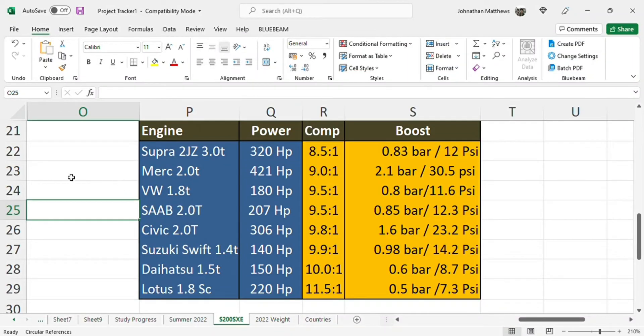Hey guys, wanted to talk briefly about choosing the correct compression ratio for your build — how do you know what is the right one for you and your power goals? I quickly put together a list of stock engines with their stock compression ratios and boost levels. Let's run through this and then discuss it in more length.